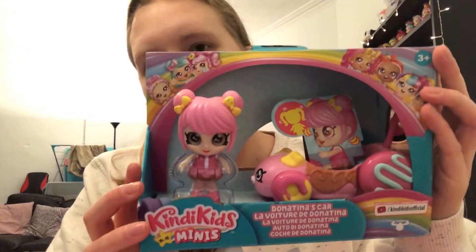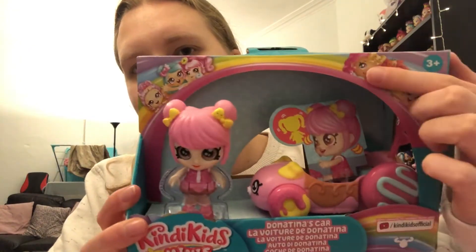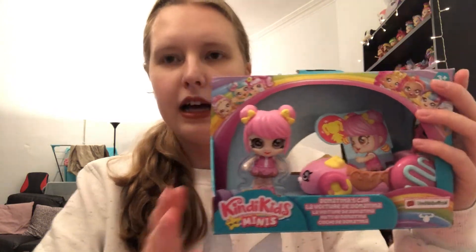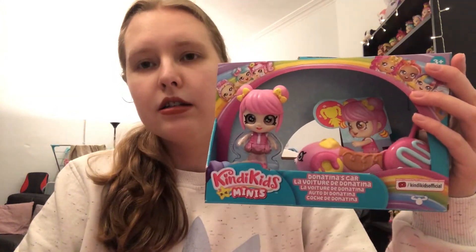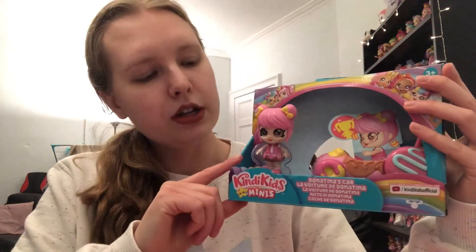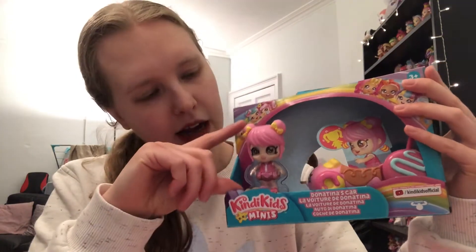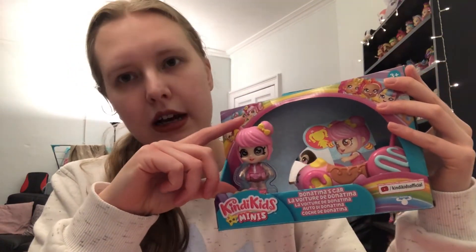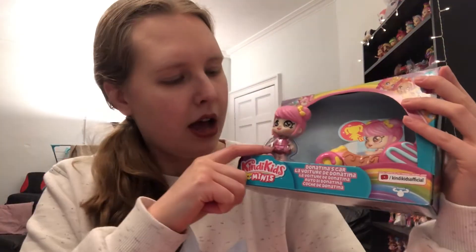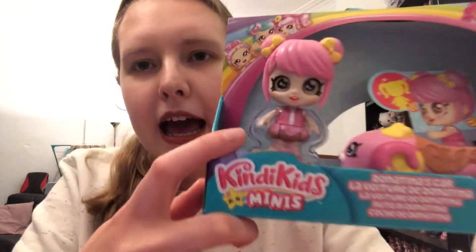Let's start with the little car one first. This is what the packaging looks like - I love this little artwork, it's really cute. These are three-plus, so they're suitable for younger kids and adult collectors like me who just like cute things. I ordered it off Amazon and I must admit it's not as small as I thought - they're kind of like LOL doll size, so they're not tiny. I was expecting them to be quite miniature.